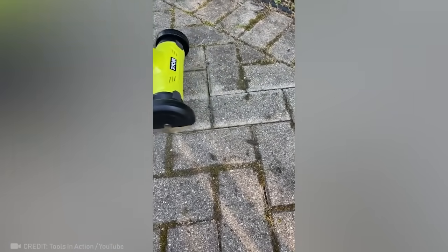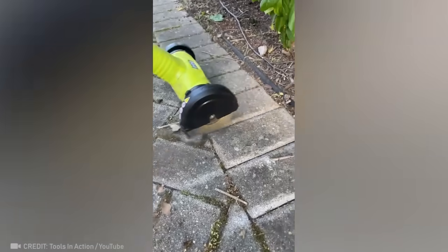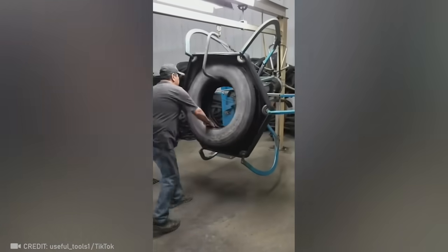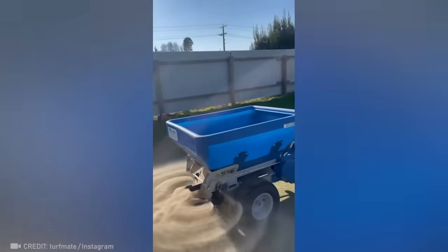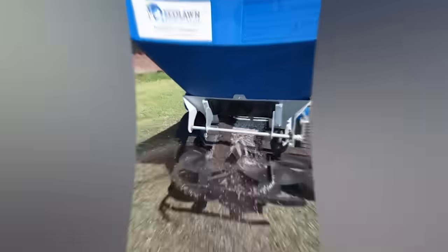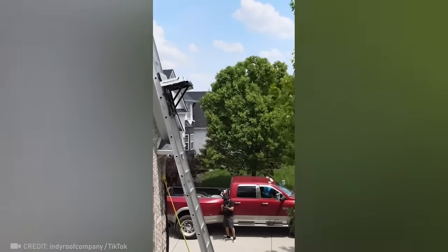Now check out this total game-changer! This device helps with the process of birthing baby tires. Get your hands on this attention-grabbing gadget for the ultimate lawn makeover. Introducing the ladder lift, revolutionizing rooftop delivery and making everyone's job easier.